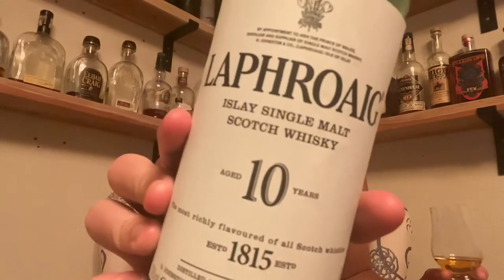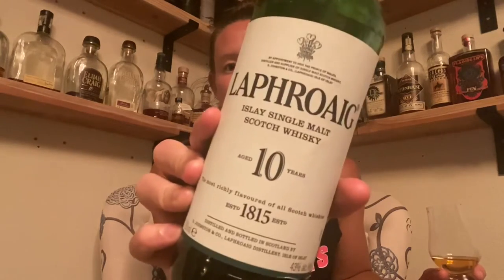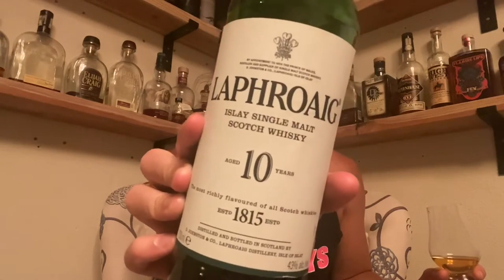This is Laphroaig 10 Year — 10 Year is what you'll come across most for Laphroaig, and it's an Islay single malt Scotch whisky, so it's from the Islay region. It is a very heavily peated malt, very heavily peated whisky. If you go back to Day 33, I talk a little more in depth about the process that goes into making Laphroaig.